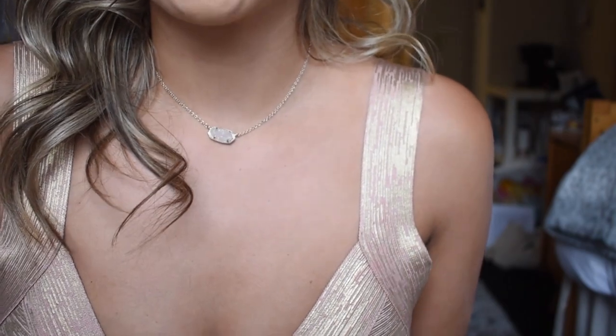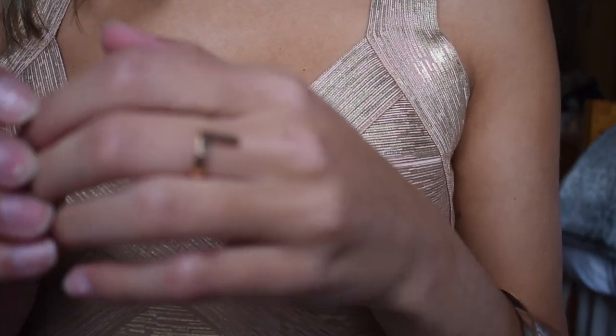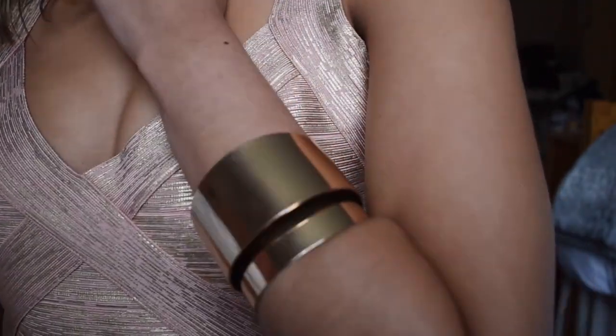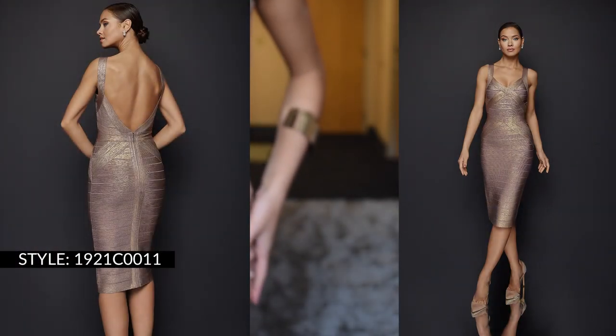Before I step back so you can see the dress in its entirety, I want to share my jewelry. I went for rose gold earrings — just some statement earrings, actually from Walmart. You don't need extensive jewelry to complete your look. I am then wearing a rose gold Kendra Scott necklace, my ring is rose gold and from AU Rate, and then I just went with a gold cuff. I think a cuff really completes this look well.